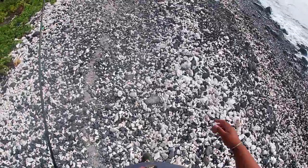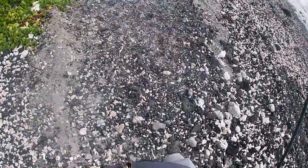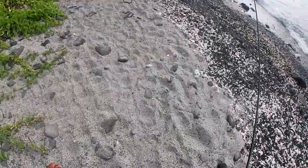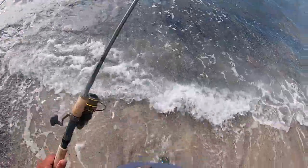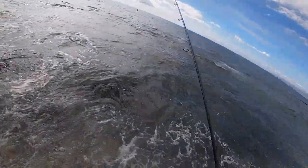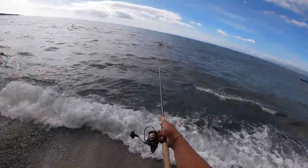Alright, we have arrived at location number two. Let's see if we can hit something here guys. I'm standing in the water right now — feels pretty nice, not going to lie. Spot number two, first cast best cast, let's go!